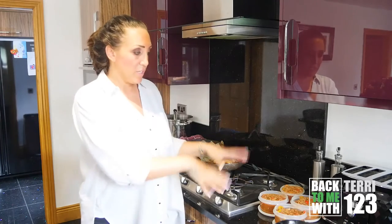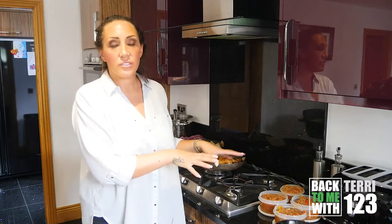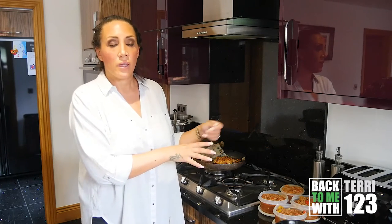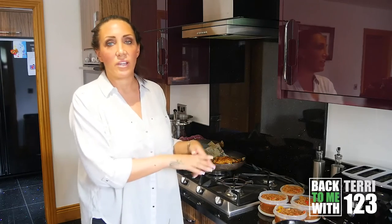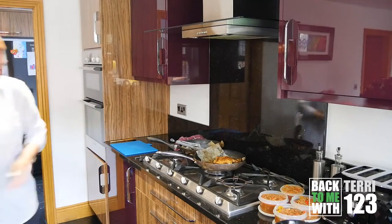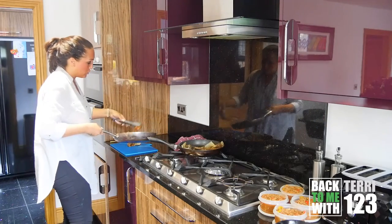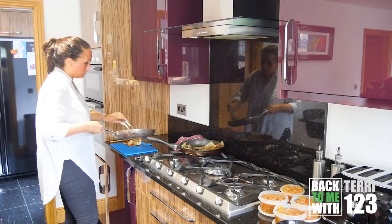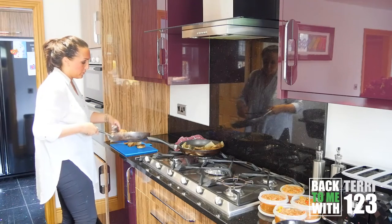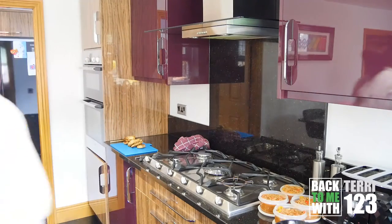They can stay in the fridge for around three days. If you're not going to eat them within that time frame, I would advise freezing them. When you want to get one, you simply pop it in the microwave, two to three minutes, give it a stir, and then pop it back in until it's really steaming and heated thoroughly. Now I'm going to do my chicken - it's all nice and cooked. This makes four meals from a thousand grams of chicken.